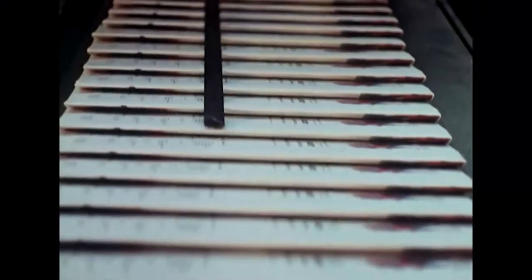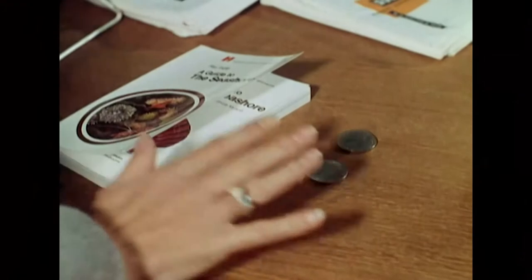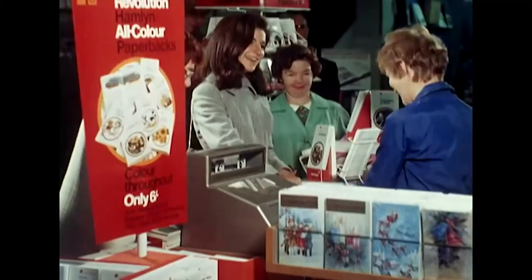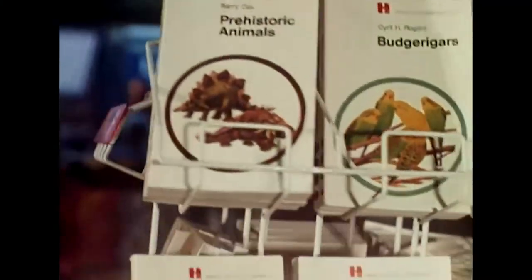But the remarkable thing, considering the work involved, is the price. They should find a ready market even in countries where six shillings means more than it does to most of us. Incidentally, advanced royalties have already earned nearly half a million pounds in foreign currency.